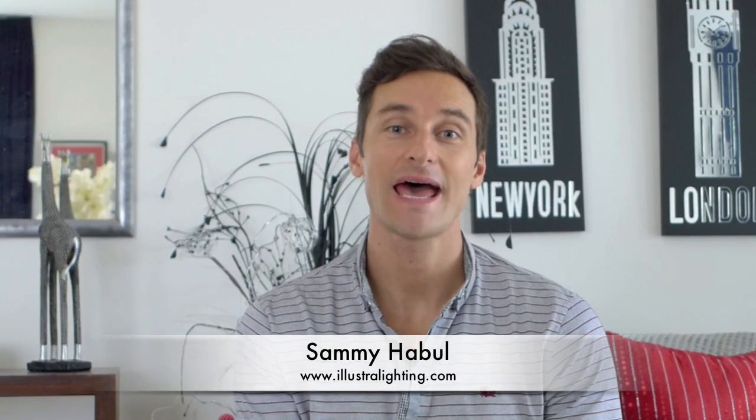Hi everyone, today we are talking about A19s, more commonly known as the humble light bulb. And if you're thinking of switching your light bulbs from incandescent or CFL to LED, we'll go through some comparisons and other information that might help.